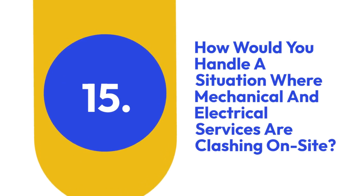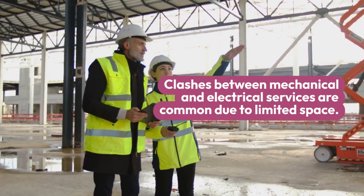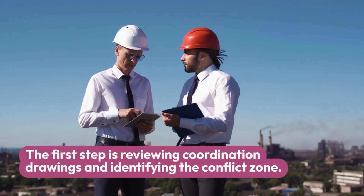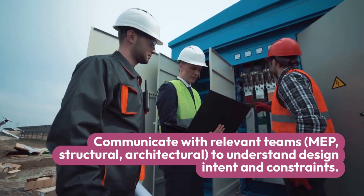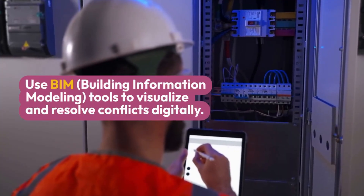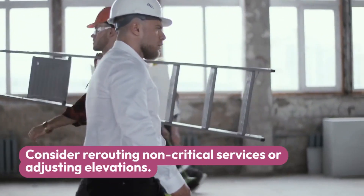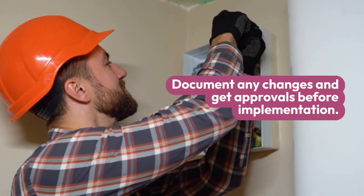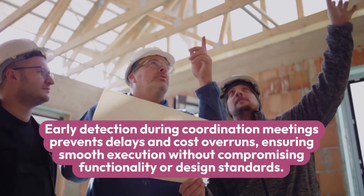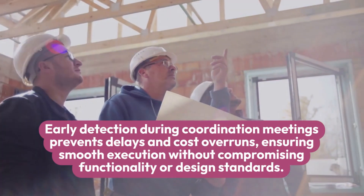Fifteen: How would you handle a situation where mechanical and electrical services are clashing on site? Clashes between mechanical and electrical services are common due to limited space. The first step is reviewing coordination drawings and identifying the conflict zone. Communicate with relevant teams — MEP, structural, and architectural — to understand design intent and constraints. Use BIM (Building Information Modeling) tools to visualize and resolve conflicts digitally. Consider rerouting non-critical services or adjusting elevations, and document any changes with approvals before implementation. Early detection during coordination meetings prevents delays and cost overruns.